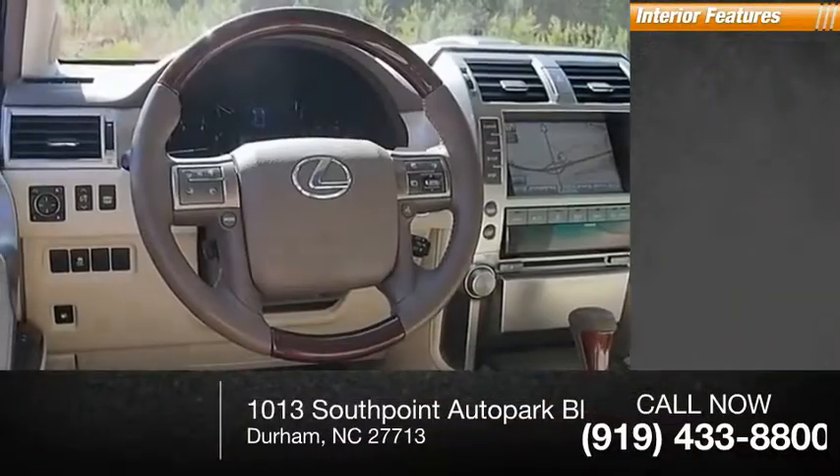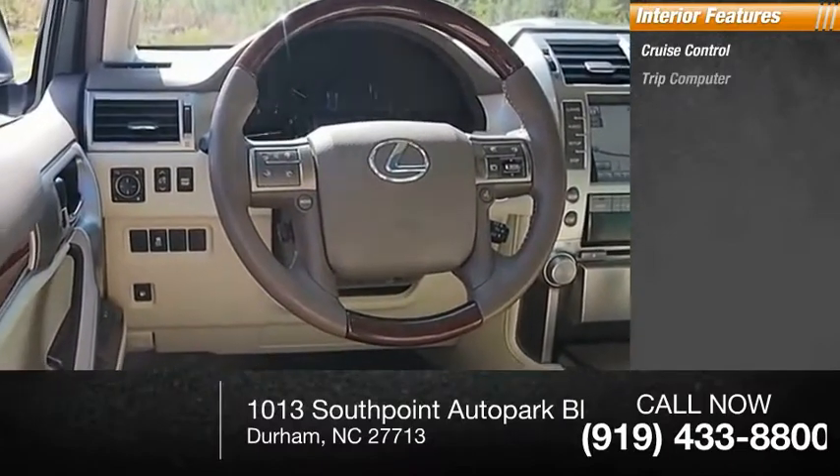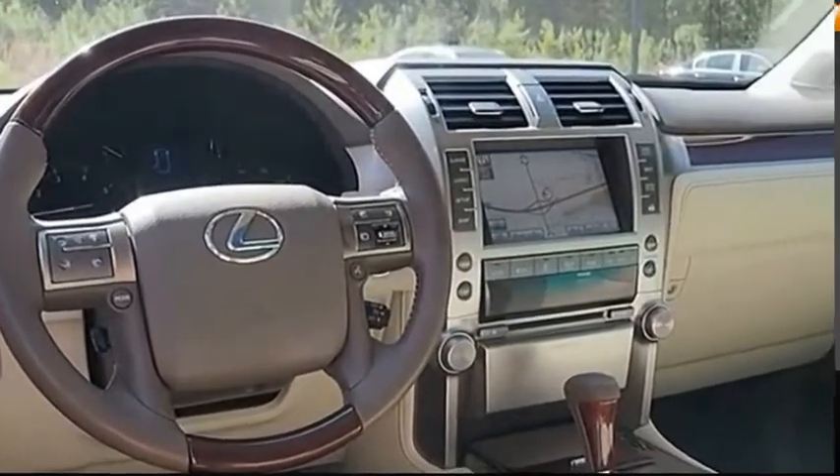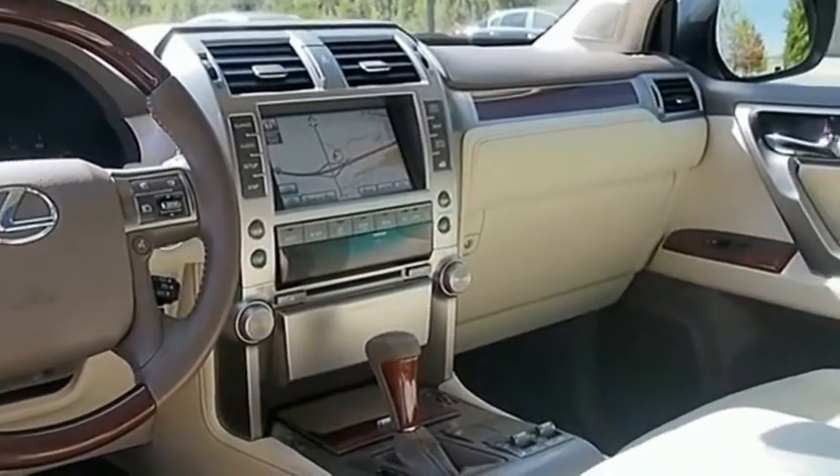Inside you'll find cruise control, trip computer, child safety locks, compass, and trip odometer. This seven-passenger utility vehicle is more powerful,